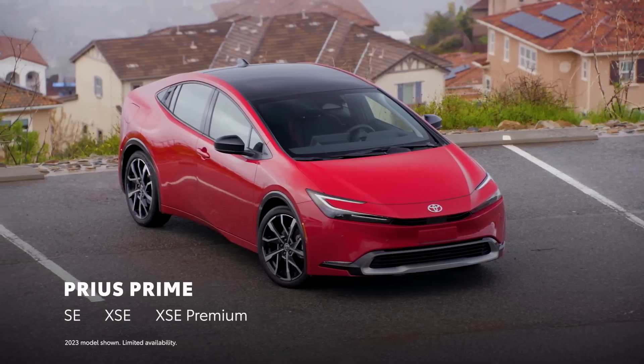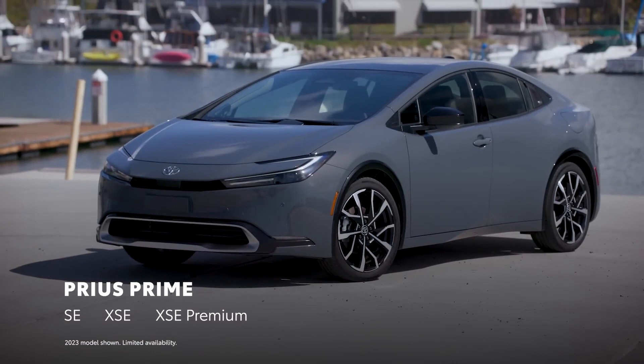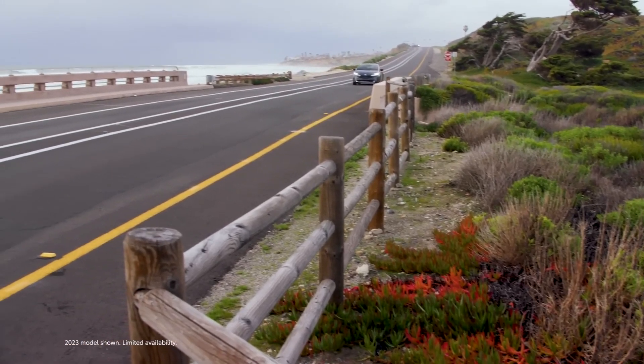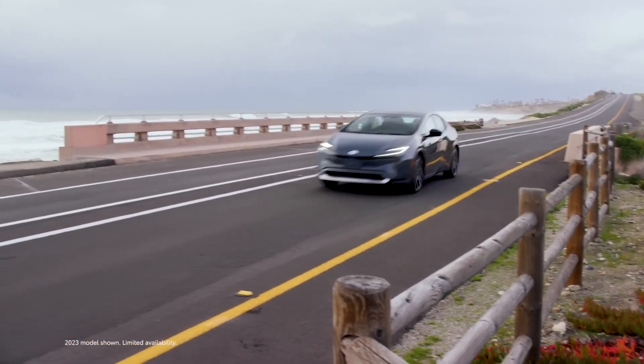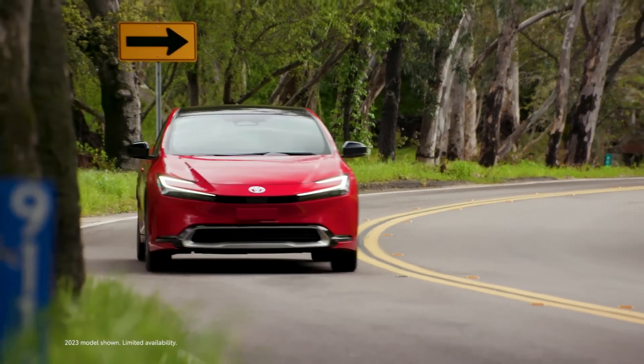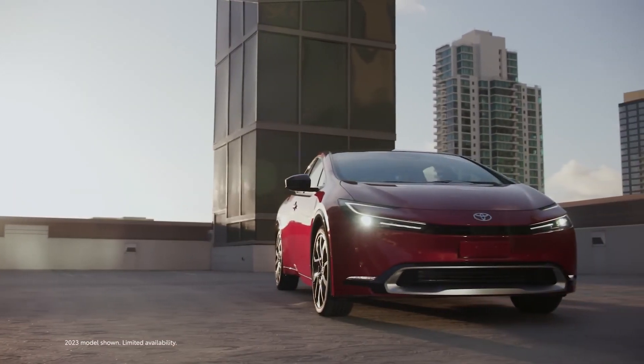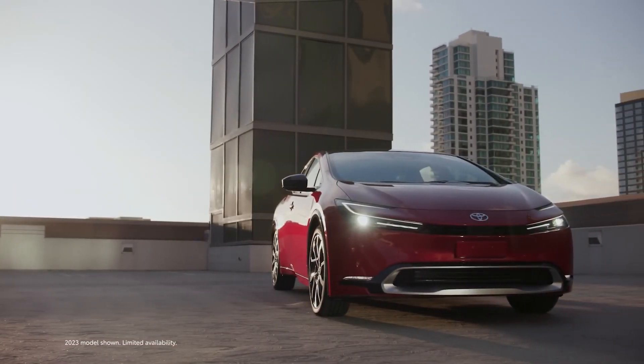Offered in three sport-oriented grades consisting of SE, XSE, and XSE Premium, this iconic plug-in hybrid EV is all about fun and turning heads while retaining the outstanding efficiency associated with the Prius name. Let's take a deep dive and discover what makes Prius Prime such a standout.